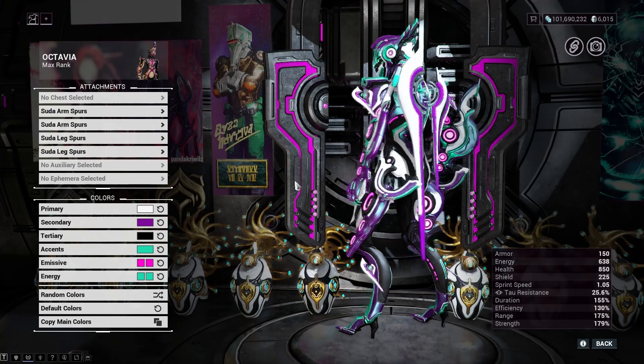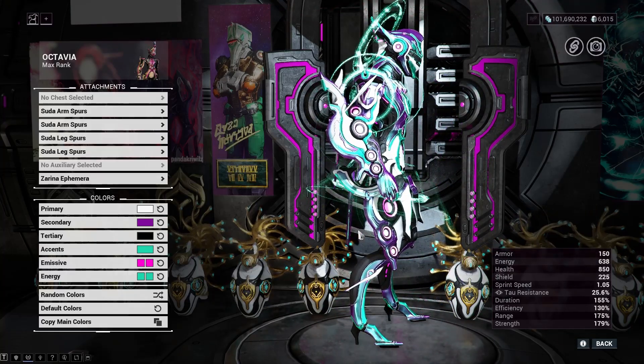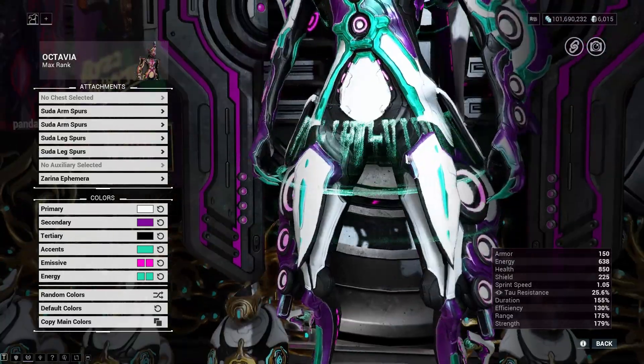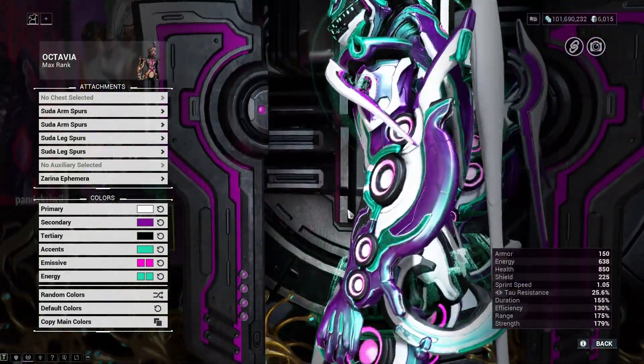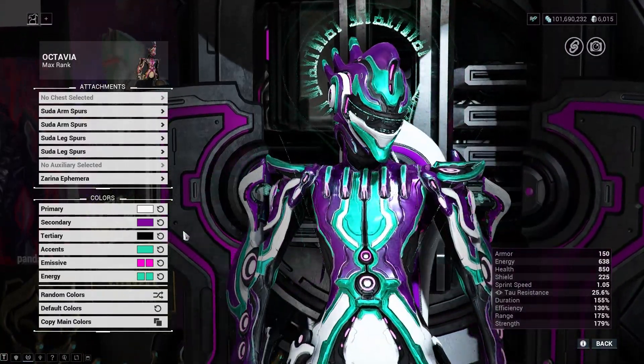I might as well go all in with the Cephalon Pseudo armor set. Let's push the floating-stuff theme to the absolute max. If it's worth doing, it's worth overdoing.